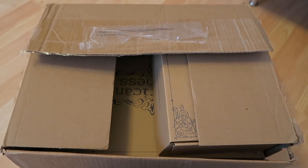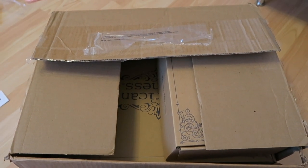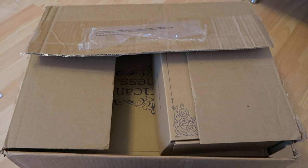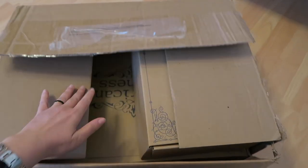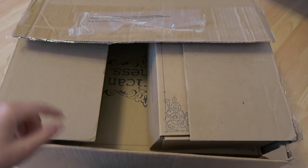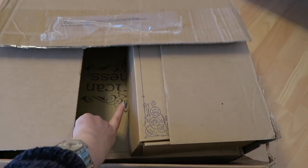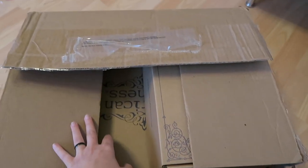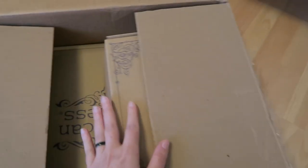Here is the box everything came in. I already opened it because I didn't want to wait to do a first impression. The box itself is quite neutral — you can't see where it comes from. I've taken out the order sheets that show what I ordered and when.